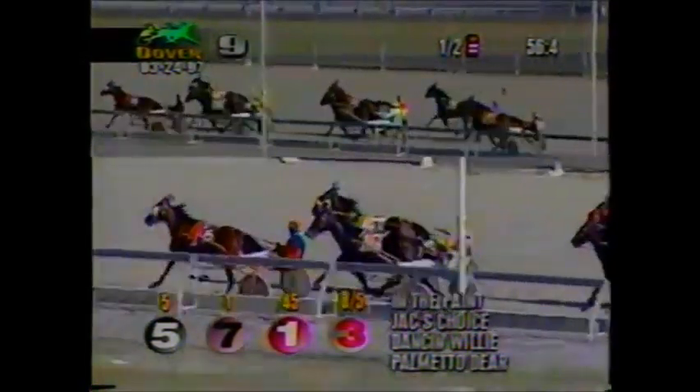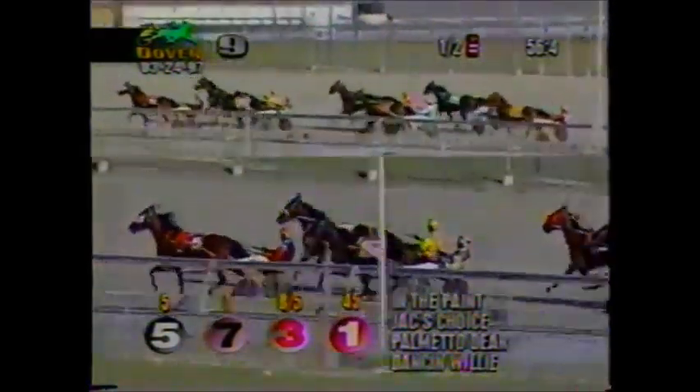They're moving over toward the halfway mark. It's In The Paint now with Palmetto Deer on the outside. Jack's Choice is at the rail. Yankee Outback is up into fourth. Danson Willie back to fifth. Then it's Sandy ZL and Hot Rod Todd — half in 56-4.